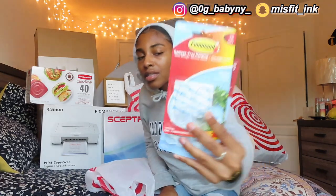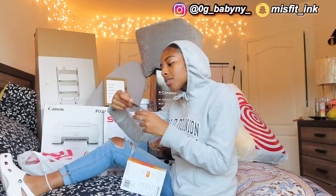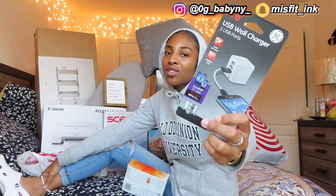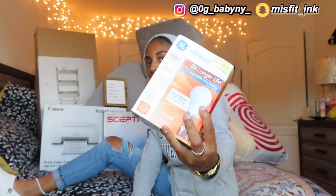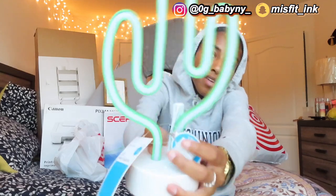Next bag — I got a bunch of command hooks or command strips. Then I got a 40-piece set of Tupperware. Next is a USB wall charger, which goes along with the power strip — both feel very essential for your dorm. And then just some basic light bulbs for my lamp.